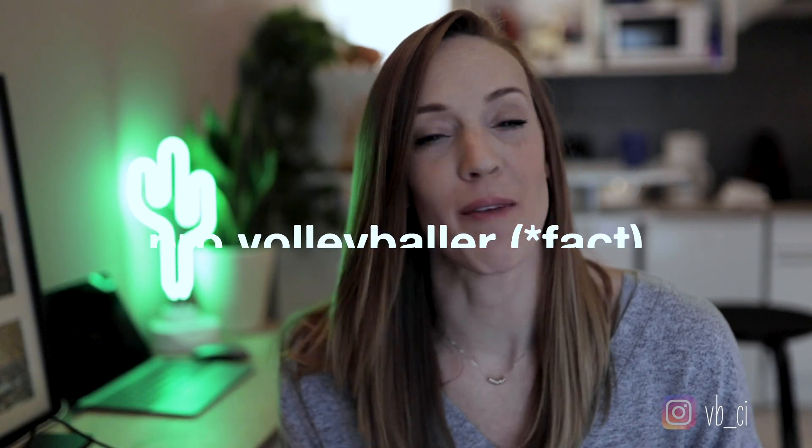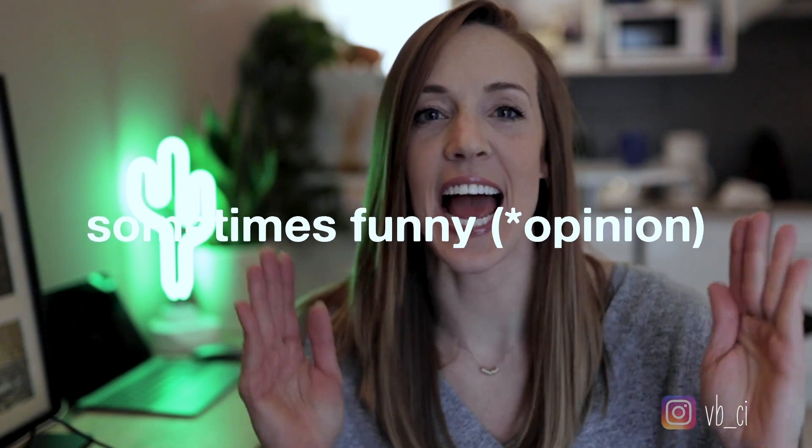What's up guys? My name is Kira. I'm a professional volleyball player here in Europe. I've been doing that for the past 10 years and today I'm going to help you guys find the perfect gift for your volleyball friend — your mom, your dad, your sister, your brother, your boyfriend, your girlfriend, your daughter, your son — anyone in your life that plays volleyball.